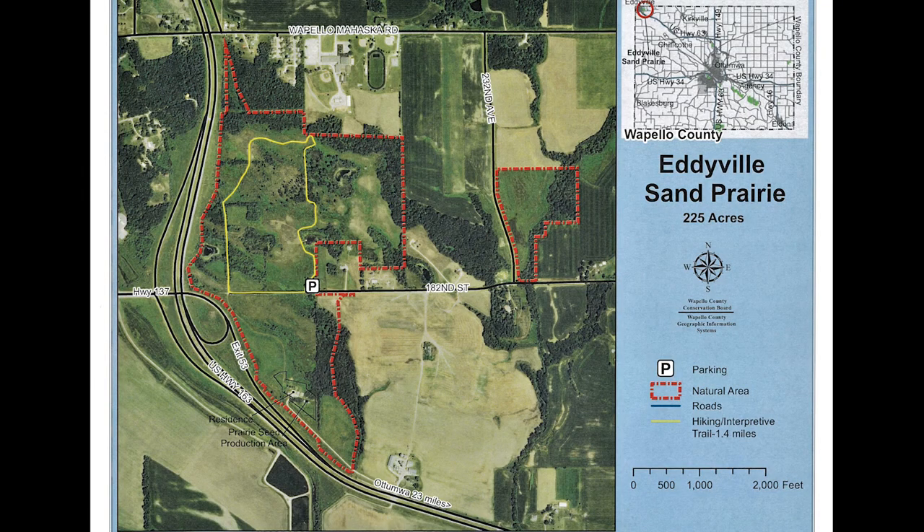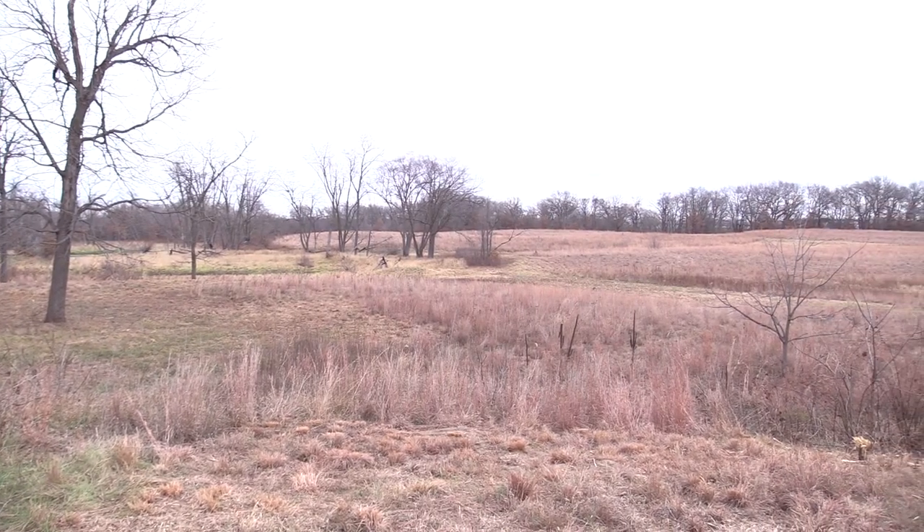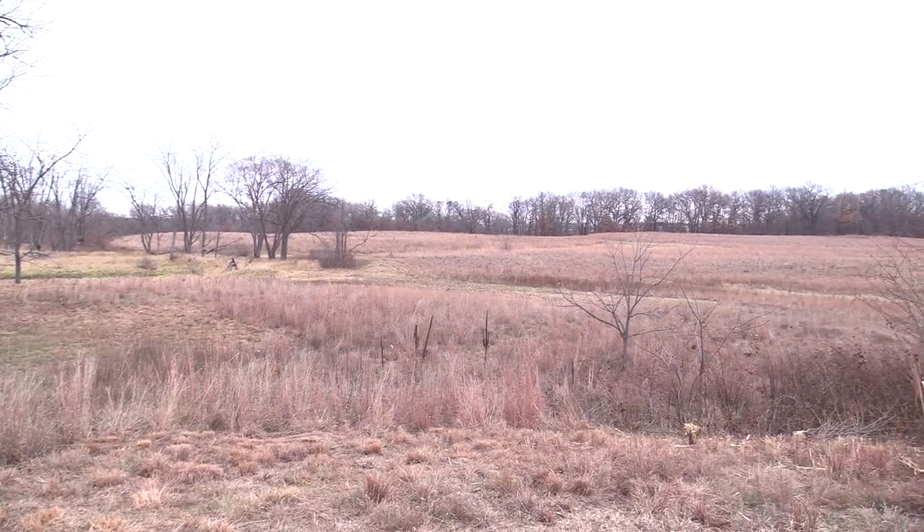This is the Eddyville Sand Prairie. A lot of people know this prairie, even if they haven't visited, just because they heard about all the extra money it cost our county to put in the highway around it. So we get a lot of questions about why this area is so important and why it's so different that you couldn't build a highway through it.